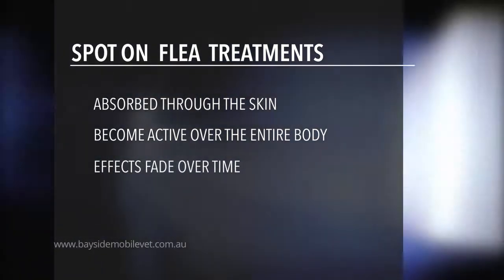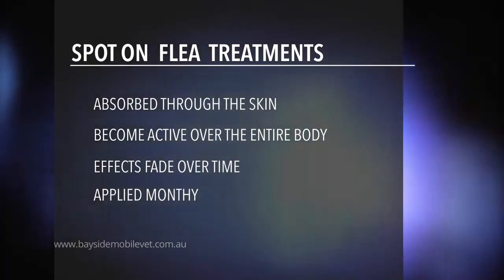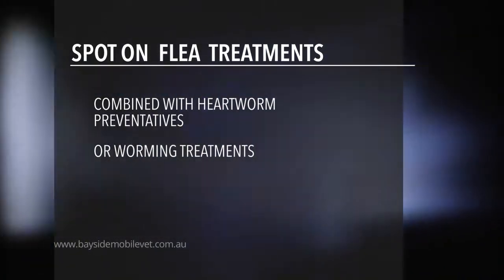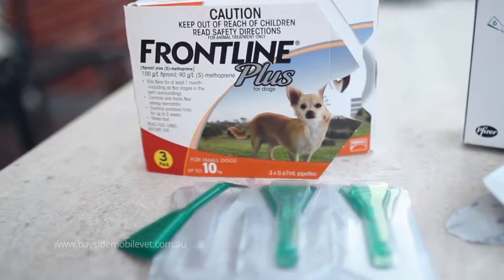Their effectiveness does fade over time and most of the products are used monthly. The products are sometimes combined with heartworm preventatives and sometimes intestinal worming treatments. Your vet can recommend the best product for you and for your pet.